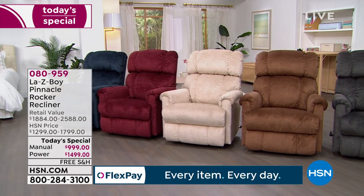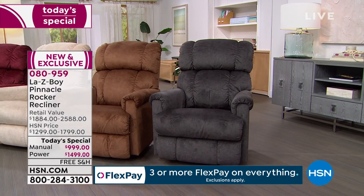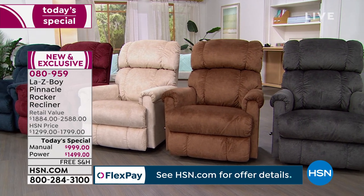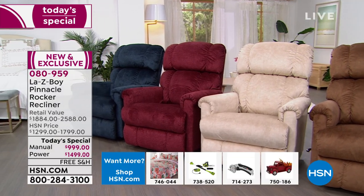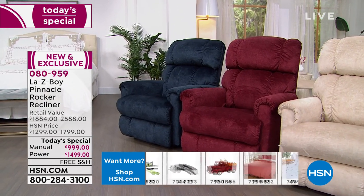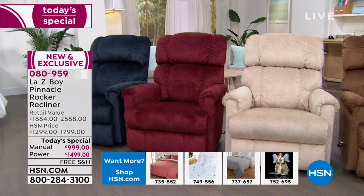On the end closest to me is the charcoal — the most popular in power mode. Right beside that is the silt, with beautiful brown tones. Next to that is the pearl, a beautiful ivory-taupe color. After that is vermilion, almost like a burgundy. And finally, the last one is brand new — we have never ever offered navy before. We're talking about the most popular style now available in the fabric and color you like best.